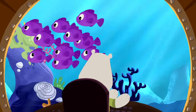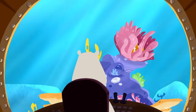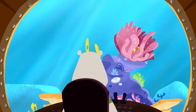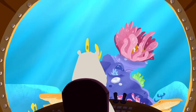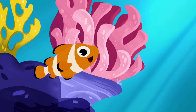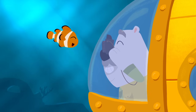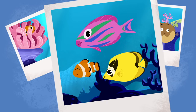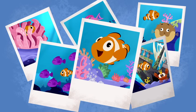But we still need to find Leo's favorite orange clownfish. Do you see the clownfish anywhere? Maybe it's behind this coral. Can you see it? Yes! There it is! We finally found the orange clownfish. Wow, look at those wonderful pictures. Those are awesome, Leo!